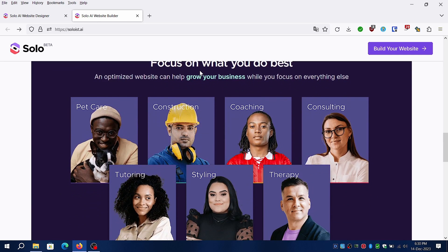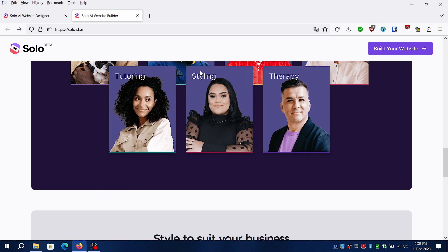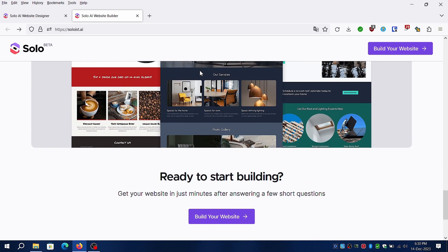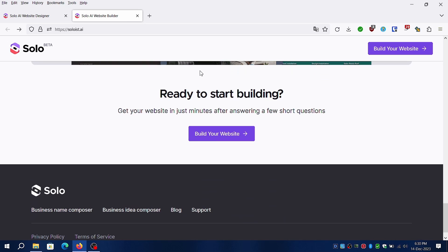Solo AI is marketed as an AI-based website builder aimed at solopreneurs. It can brainstorm new ideas and compose business names if you're starting from scratch. Even in 2023, many businesses lack a proper website to help grow their business and connect with customers.